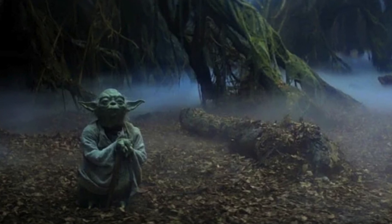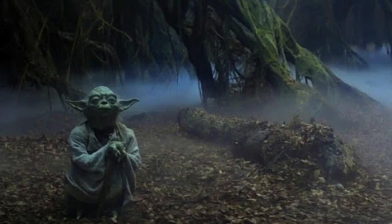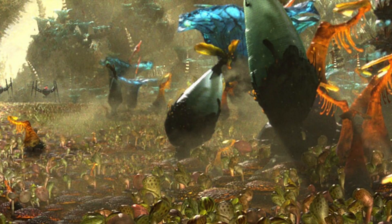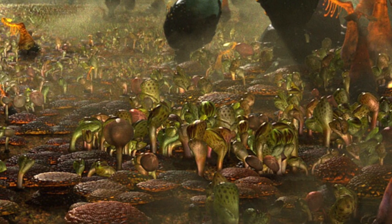Hello, fellow Star Wars fans and plant nerds. Welcome back to the Nerdy Naturalist channel. I'm plant ecologist and botanist Pet Danishgar, and today I would like to discuss a crazy new plant I recently learned about.